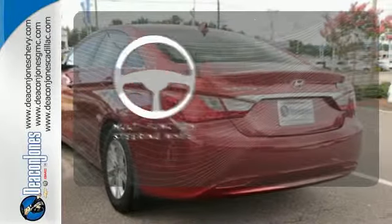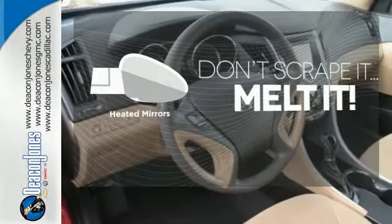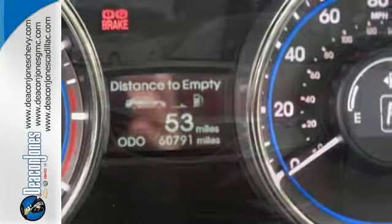A multifunction steering wheel puts control at your fingertips. Bluetooth wireless technology keeps you in command and in touch. Avoid scraping snow and ice with heated mirrors. From the ground up, Hyundai listened to customer suggestions to create the best car in its class, the magnificent Sonata.